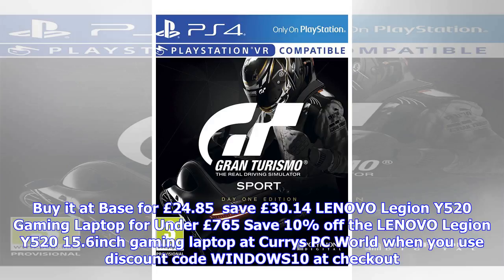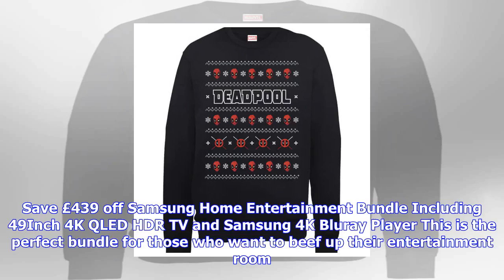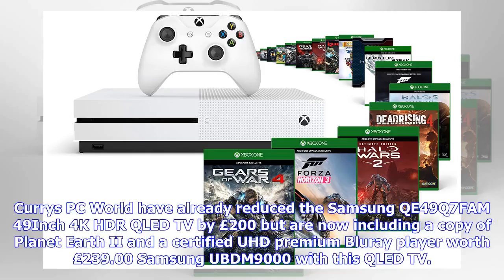Introducing the limited edition Call of Duty: World War 2 PS4 bundle. This special bundle honours the long tradition of Call of Duty on PlayStation with a unique green camouflage PS4 console equipped with a 1TB HDD. The bundle also includes a matching DualShock 4 wireless controller and physical copy of CoD WWII. Buy it at Tesco for £259.99, available November 3.